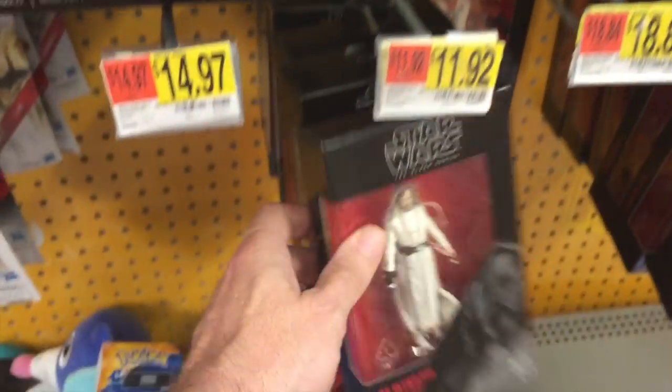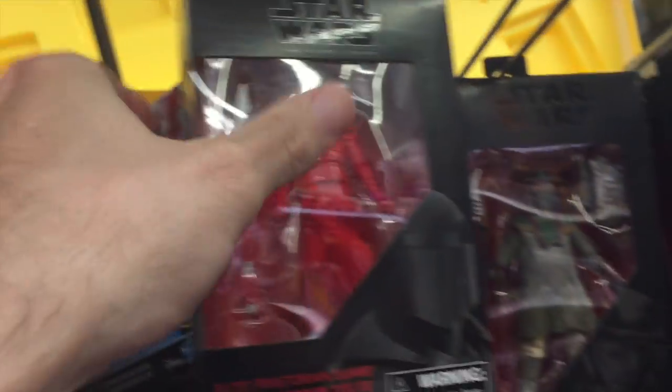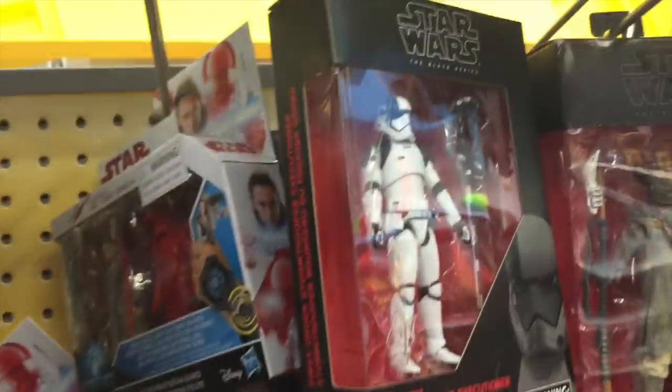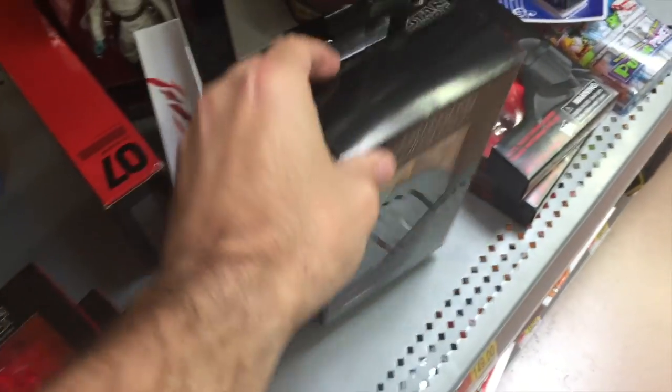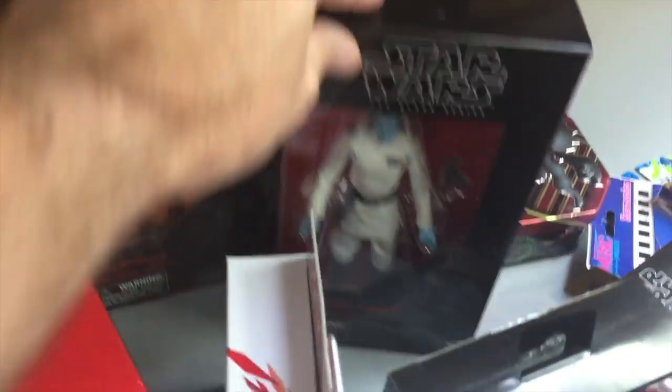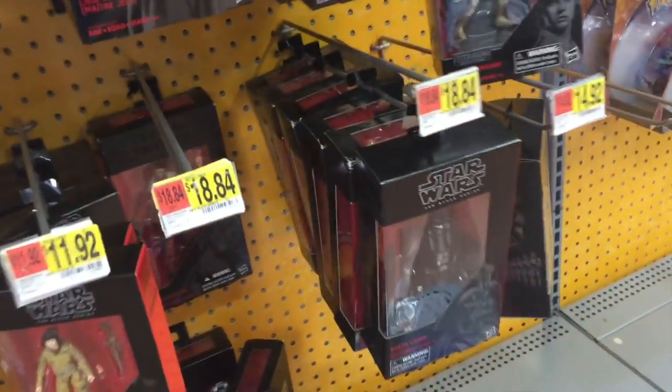I finally hit the jackpot at this Delaware Walmart! They have the new 3.75-inch Black Series Last Jedi figures: Luke, Rose, Praetorian Guard, and Stormtrooper. They also have the new Wave 1 6-inch figures: Hera, Grand Admiral Thrawn, Poe Dameron, and Zuvio. I'm pretty happy - definitely found the figures I was looking for.